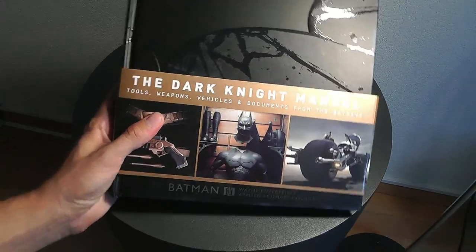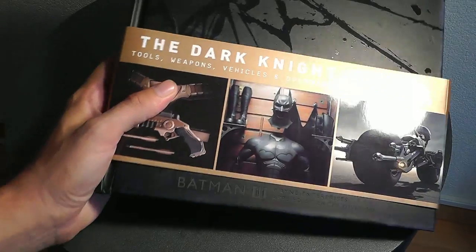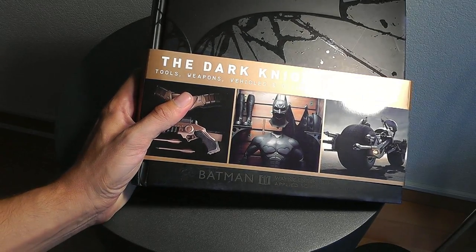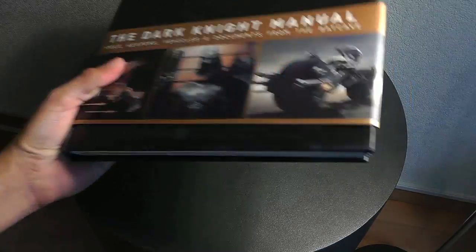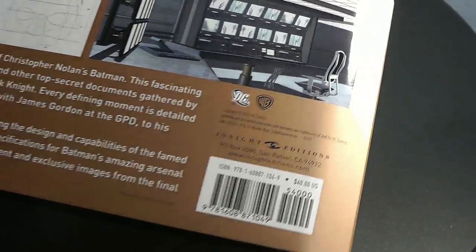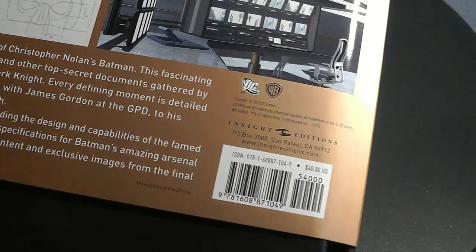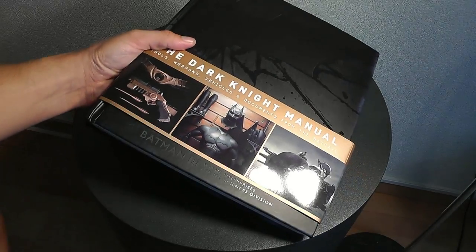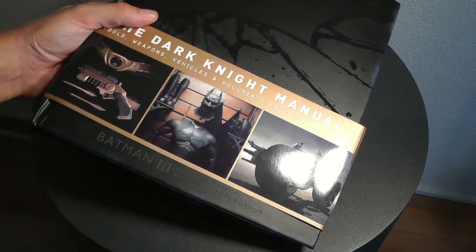All in all, I'm very impressed - this book was a real steal. I'll probably look out for other books by this distributor, I think they're called Inside Editions, and they may have other books on superhero stuff available. That's it, guys - see you later!